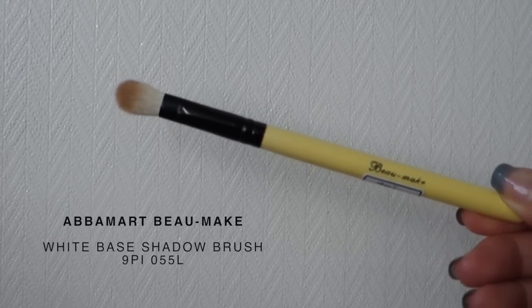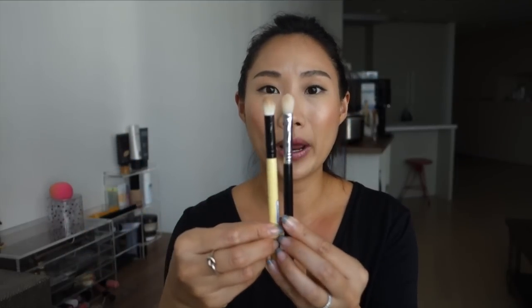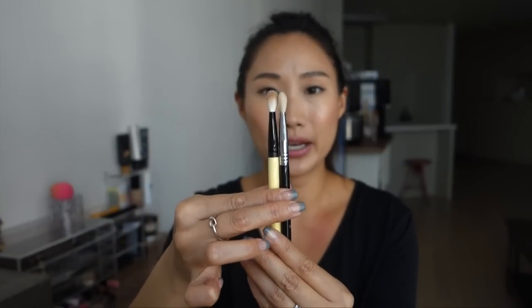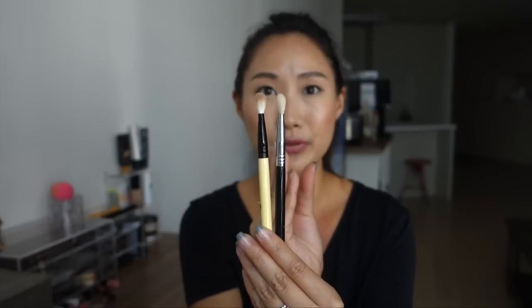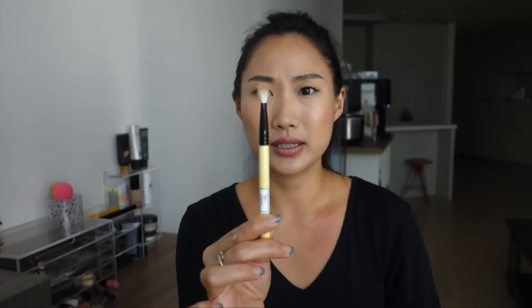My second ABAMART purchase is also an eye brush — the White Base Shadow Brush 9PI, model 055L, again in the long or large handle size. I was hoping this would be a dupe for the Sigma E25, because they looked very similar online. This also costs 4,001 won, about three dollars. When I did a side-by-side comparison, there appear to be more bristles in this brush. However, after washing, the Sigma retains its shape very well, whereas this brush's bristles become a bit unruly and poke out.